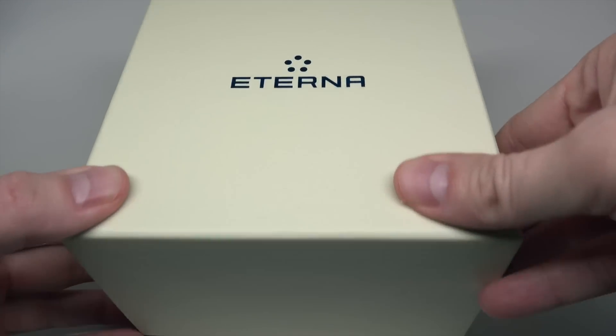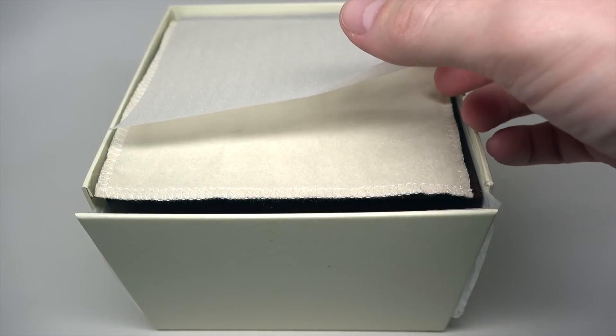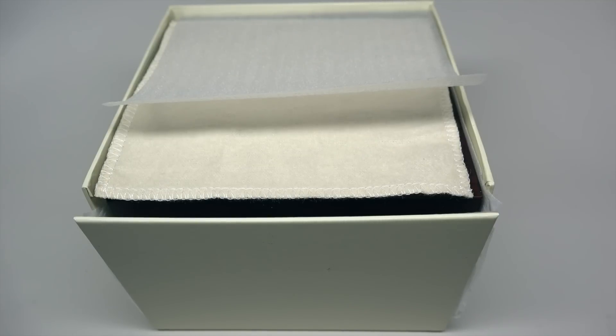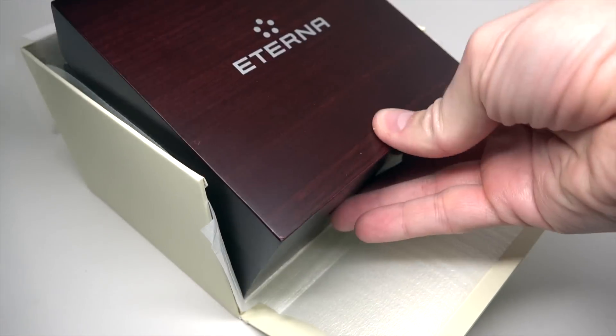Hello everybody! Today I want to show you an Eterna watch. Looks nice and affordable, I guess. With a nice inner box.